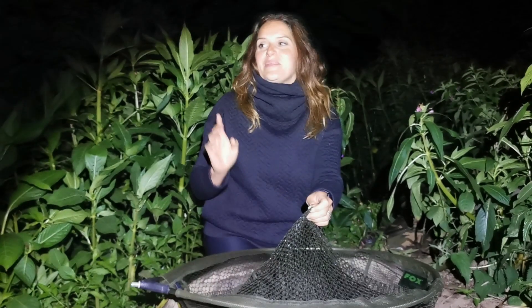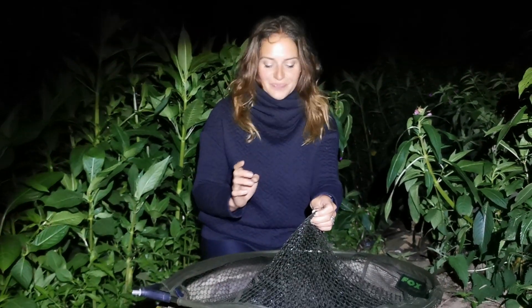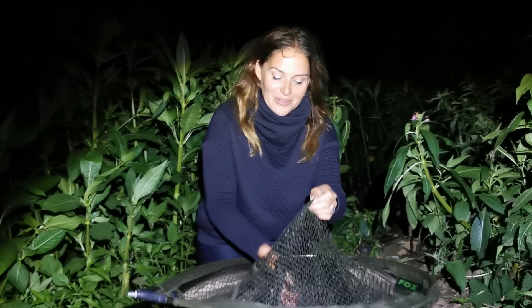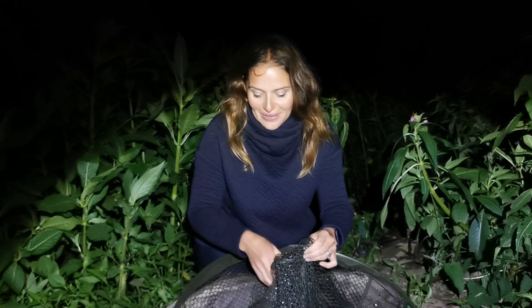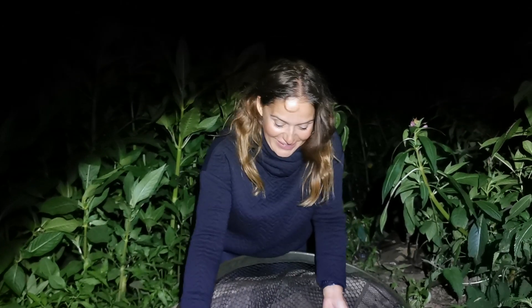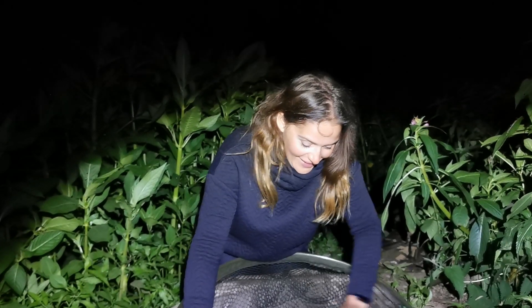So I had a 10lb 3oz barbel there, but I messed up the camera recording and didn't record any of it — but it's okay. So this time I've got a PB chub, which is 4lb 8oz.